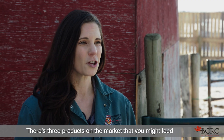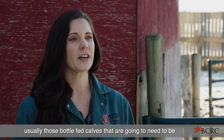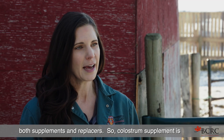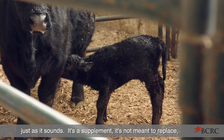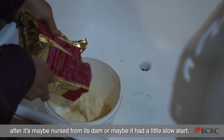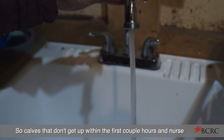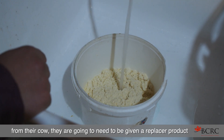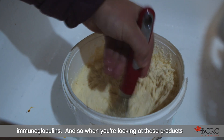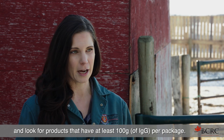There are three products on the market that you might feed to a newborn calf. There's milk replacer, which is for bottle-fed calves that need nutritional supplementation. Then there's colostrum supplements and replacers. A colostrum supplement is just as it sounds — it's a supplement, not a replacement. It gives the calf a little extra boost after it's nursed from its dam or had a slow start. The colostrum replacer is meant to be just that — a replacer — for calves that don't nurse within the first couple hours. It is higher in fat, protein, and immunoglobulins. When looking for a true colostrum replacer product, look for bags that have at least 100 grams of immunoglobulins per package.